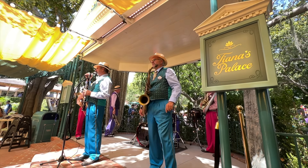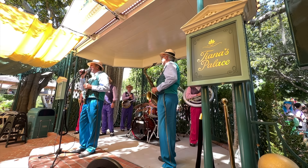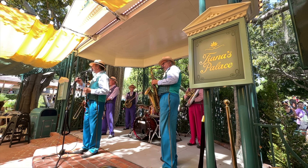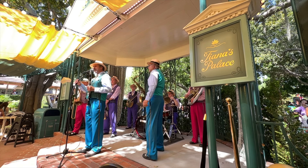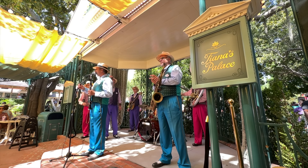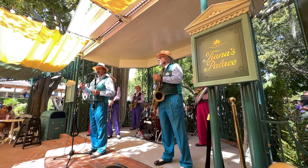Good afternoon, welcome to a beautiful day here at Disneyland and opening day for Tiana's Palace! We're the Jumbalaya Jazzmen who make our home right here in New Orleans Square, and we're happy to play a little bit of jazz music for you today. Hope you're off to a great start — enjoy the rest of the day.